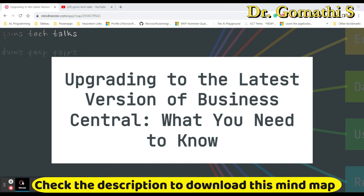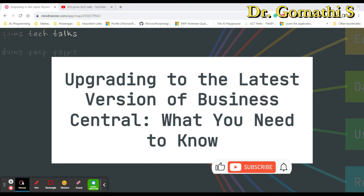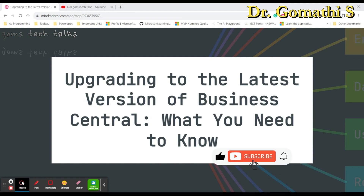Hi everyone, welcome back to Gomstek Talks channel. Today we have a critical topic to cover for businesses using Microsoft Dynamics 365 Business Central: upgrading to the latest version. This comprehensive guide will walk you through the entire process, from why it's essential to the steps you need to take for a successful upgrade. This is Part One, covering the first half of the content.